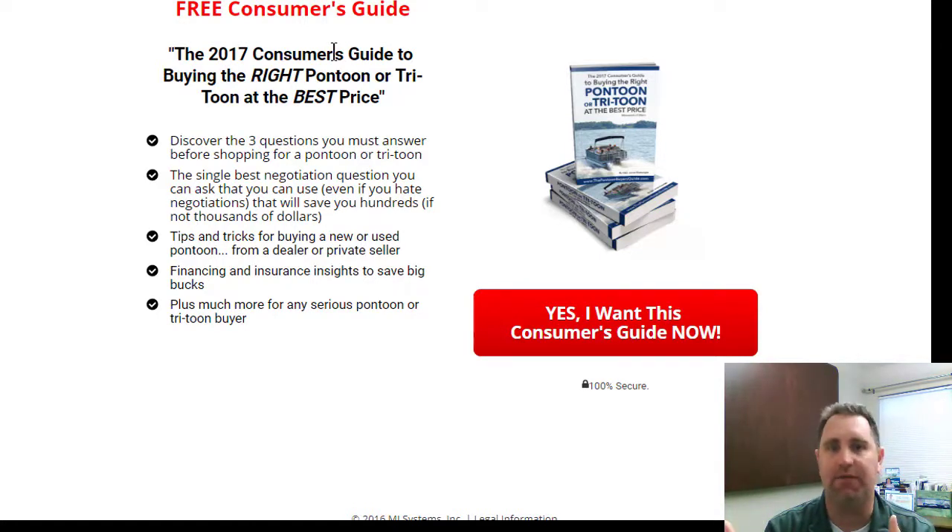The offer here is a consumer guide, but it could also be an invitation to an event or additional information. In a more advanced scenario, you could take them directly to the content and remarket to them. We give them compelling reasons to download it — things like three questions you must answer before shopping, and the single best negotiation question you can ask even if you hate negotiations. At this point, you're not selling yourself or the boats — you're just focused on generating a quality lead.